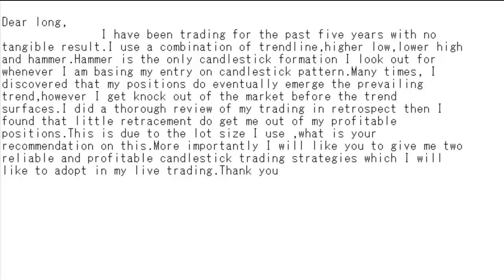Thank you for watching a candlestick trading video. Dear Long, I have been trading for the past 5 years with no tangible result. I use a combination of trend line, higher-low, lower-high, and hammer.